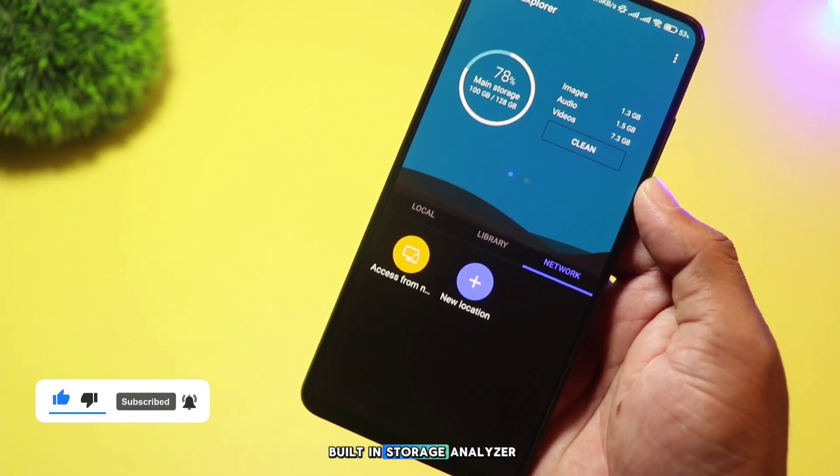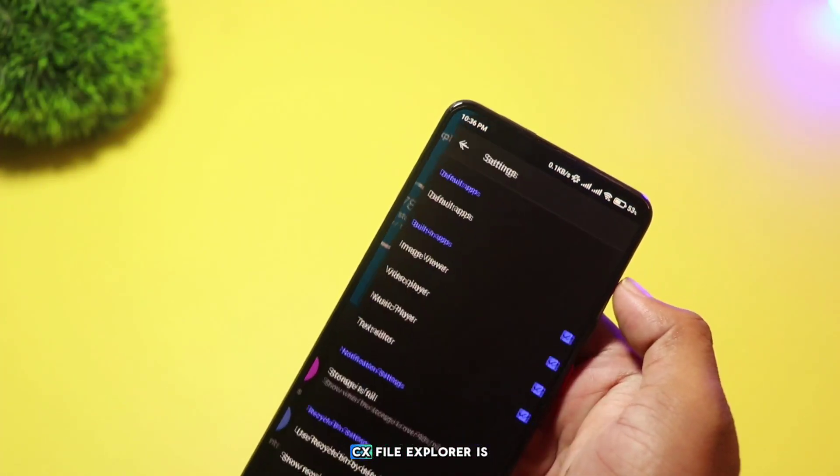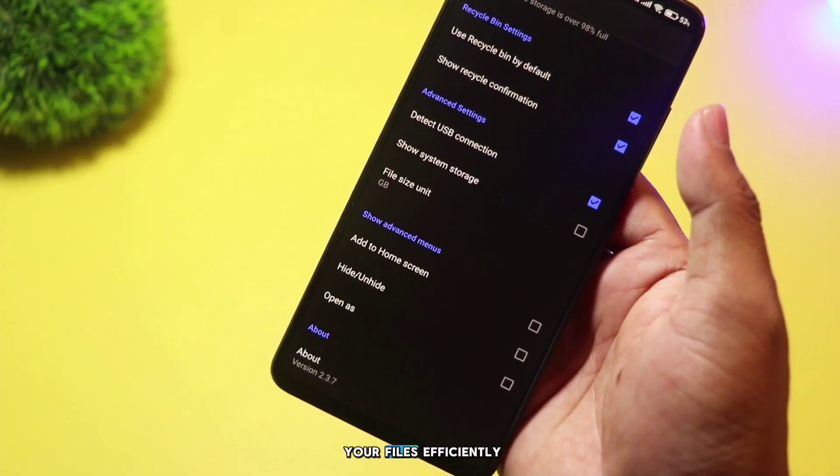Plus, it has a built-in storage analyzer that helps you clean up unnecessary files. CX File Explorer is a great all-rounder for managing your files efficiently.